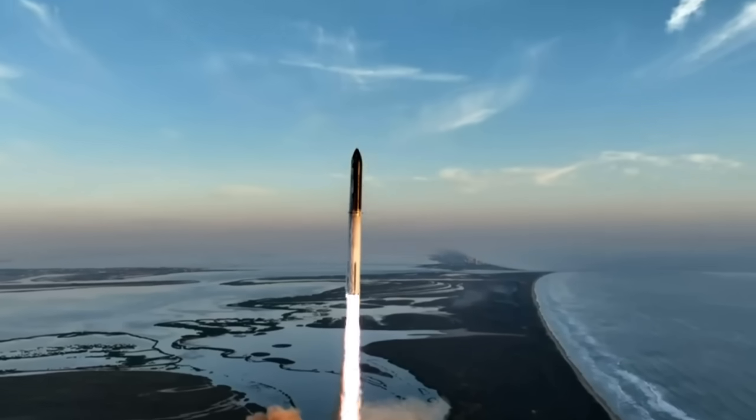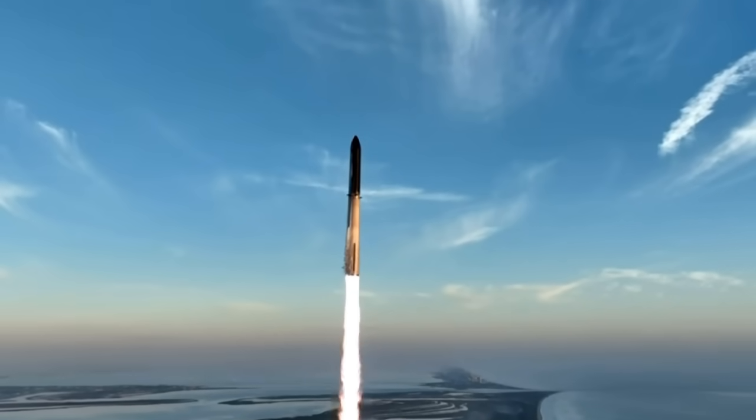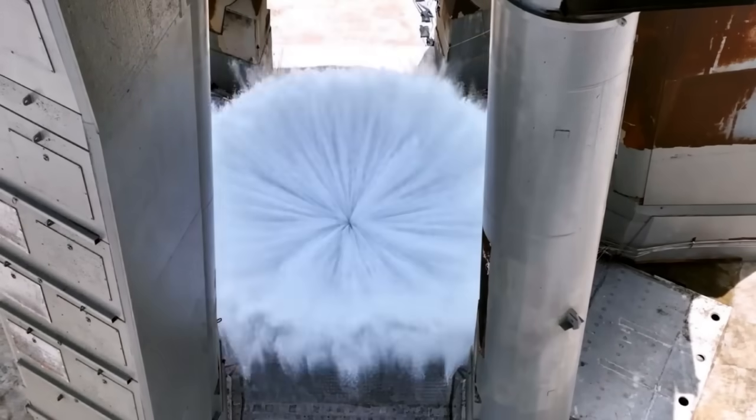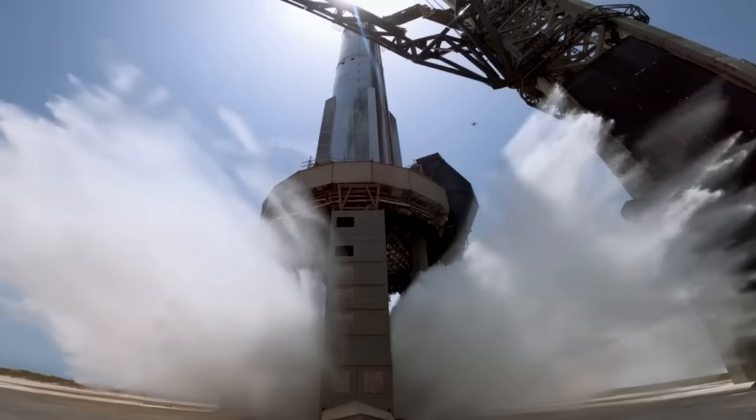We all watched the Starship Integrated Flight Test 2. The launch went perfectly, with the water deluge system preventing any significant damage to Stage 0.